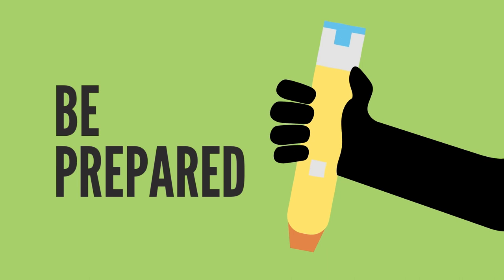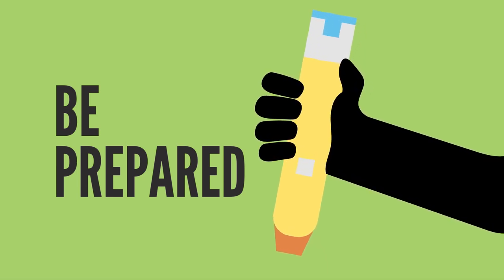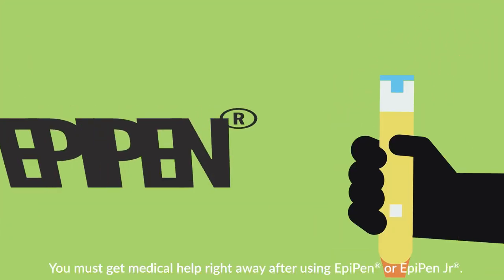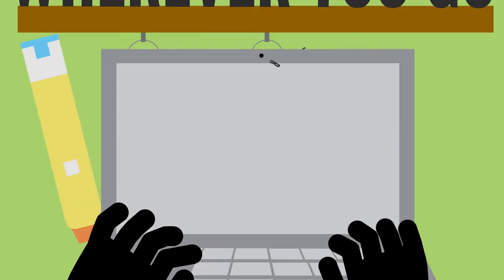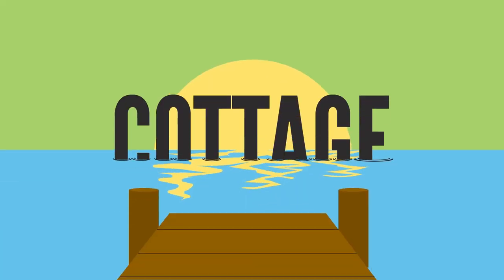Remember, it may be nearly impossible to completely avoid your food allergy triggers, but you can be prepared. Make sure you always have easy access to an EpiPen auto-injector. Keep EpiPen in your bag or EpiPen carrier and bring it with you wherever you go, including work, school or daycare, friends or relatives' homes, or the cottage or camp.